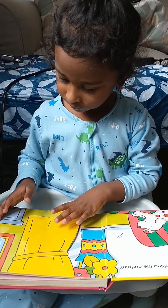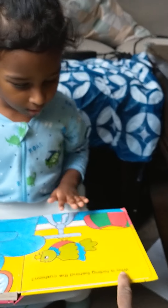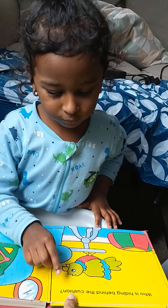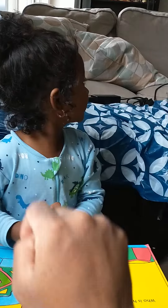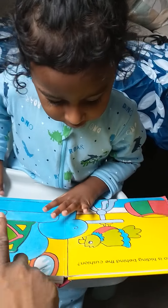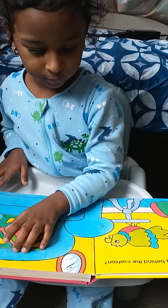Can you turn the page? Okay, what is this? Who is hiding behind the cushion? Cushion — what is that? Yeah, that's also a cushion, and here also they have given cushion. Okay. It's a question mark. Superb. This is a question mark, okay.